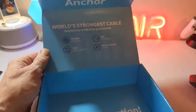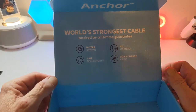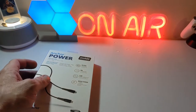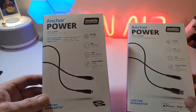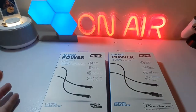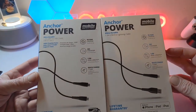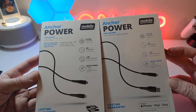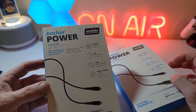We've got two cables here. On the box it says 50-year lifespan, 1.5 metre length, 30 times stronger, quick charge and sync. We have an Apple Lightning cable and a USB-C cable. Looking at the specs they're all the same — fast charging, 40 times stronger, 50-year lifespan, same length, and fast charging synchronization.